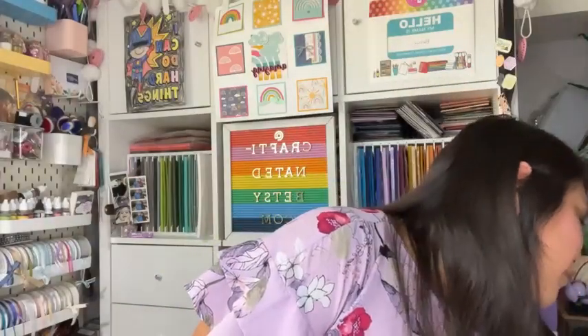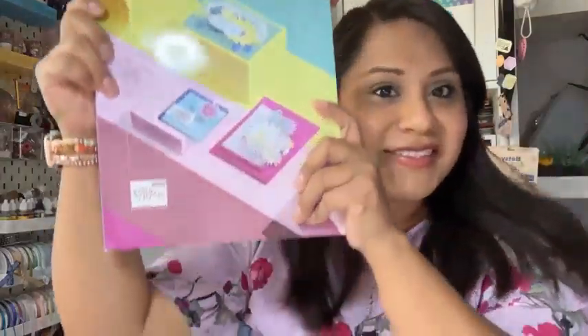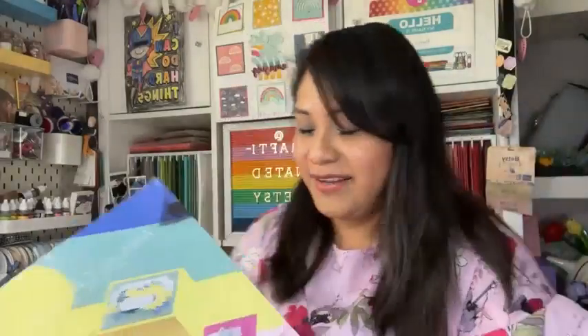I got my new catalog yesterday — it's different seeing it in person versus on an iPad or computer. Let me show you — this is the new catalog, really really nice. I already labeled the DSP. Those are all the updates for today — the retiring list, Paper Pumpkin, the sale. Let me go ahead and flip the camera so you can see what we are going to work with this morning.